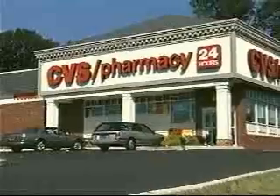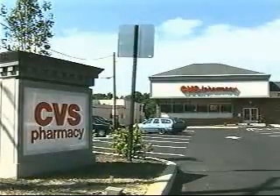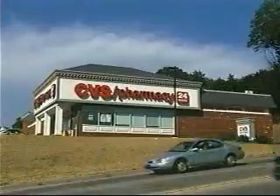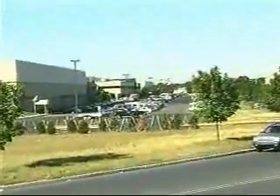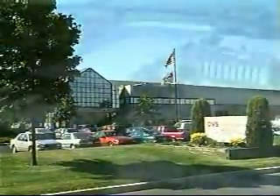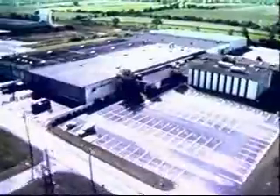CVS, headquartered in Rhode Island, is one of the largest drugstore chains in the country. It ships orders every day to over 4,100 stores throughout the East and Midwest from its many distribution centers. To improve distribution of RX products from its center in Lumberton, New Jersey, CVS turned to an industry leader.